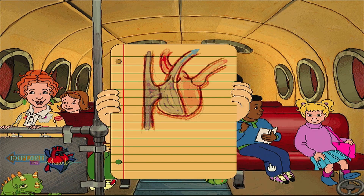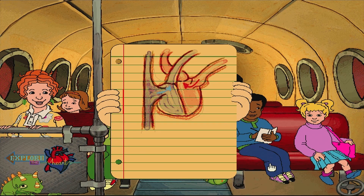The heart has four chambers. The left side is made up of the left atrium and the left ventricle. The right side is made up of the right atrium and the right ventricle.